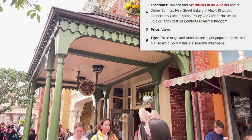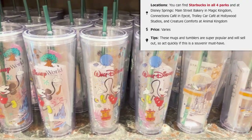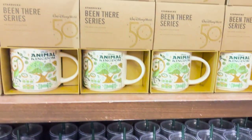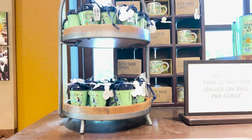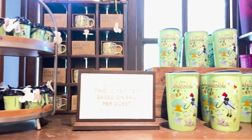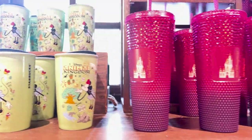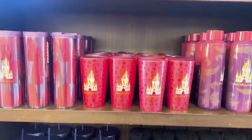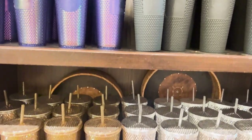If you are a Starbucks person, you know that they have specific cups for locations all over the world and it can be a great souvenir to collect them. It is no different at Walt Disney World, where there are Starbucks locations in all four parks plus Disney Springs. These mugs and tumblers are very popular, so we highly recommend picking them up as you come across them. They do switch out the designs every so often, so if you're looking for a certain series, make sure you get them before that style is rotated out.